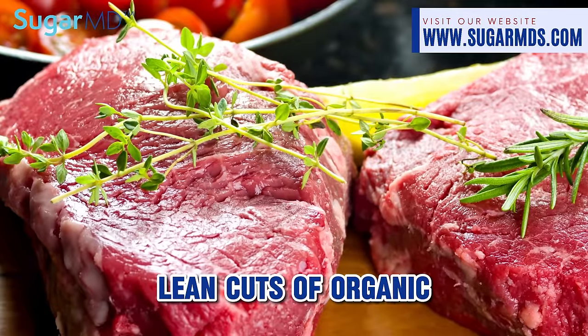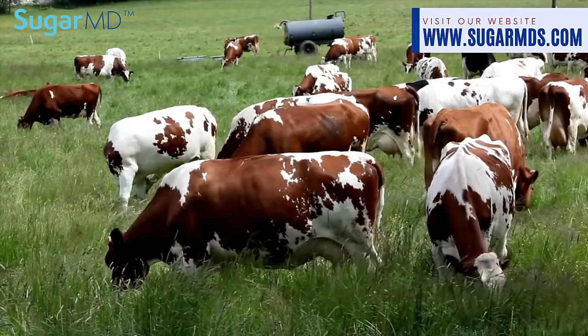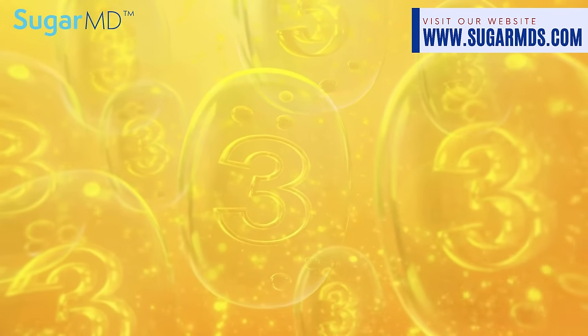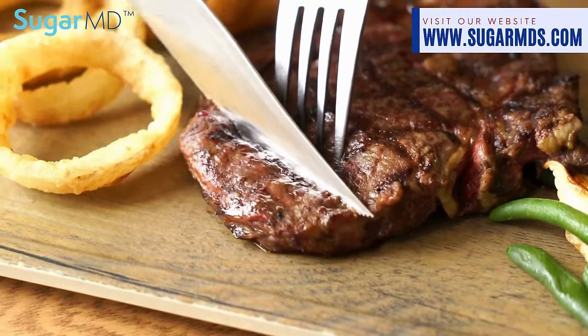First up on our sugar-busting menu: lean cuts of organic grass-fed meat. Why grass-fed? Picture happy cows lounging in a field, munching on grass all day — like a bovine spa. Happy cows mean healthy meat: lower in calories but higher in omega-3s than their corn-fed counterparts. Slice into a steak that will not only satisfy your taste buds but also help wrestle your blood sugar down.